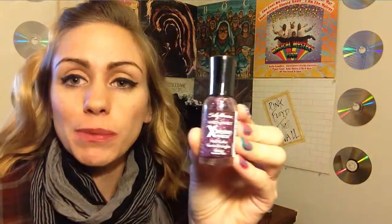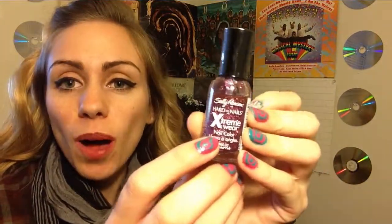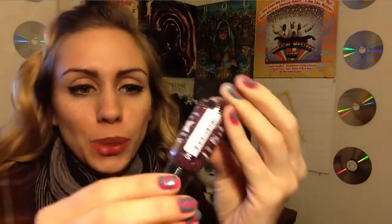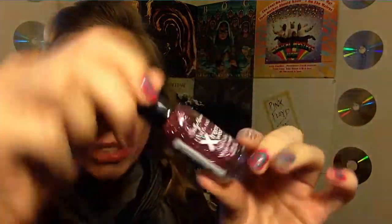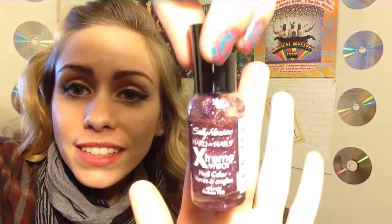I love this color. I love glittery nail polishes and this one is a very pretty pink with blue and kind of yellowish-goldish glitter, so it's like all glitter — pink, gold, and bluish. I just love the way this one looks. It is very beautiful, very girly.